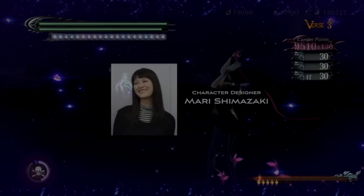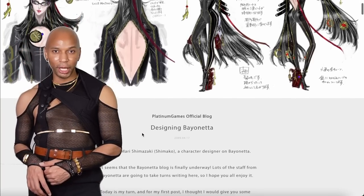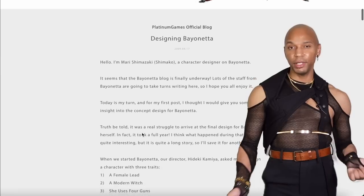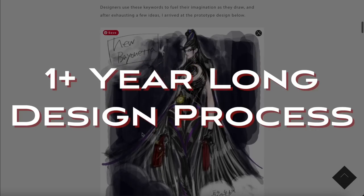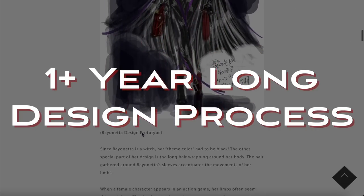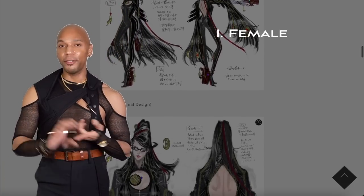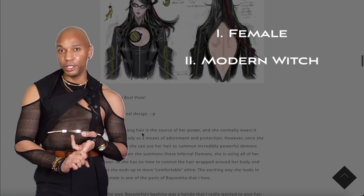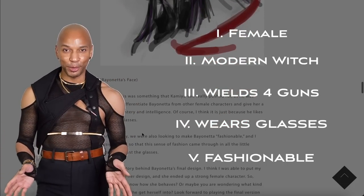As far as who was in charge of Bayonetta's design specifically, that would be Mari Shimazaki. They published a blog on the Platinum Games website back in 2009 giving some great insight into the development. It took over a year to fully align on her design. Some of the main character ingredients they wanted: obviously a female, a modern witch, could wield four guns, wore glasses, and was fashionable.